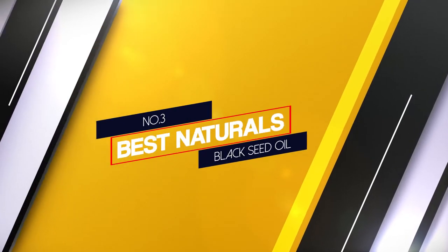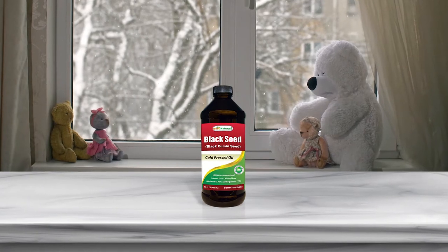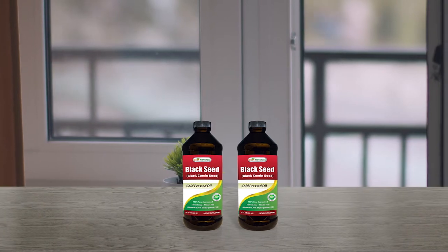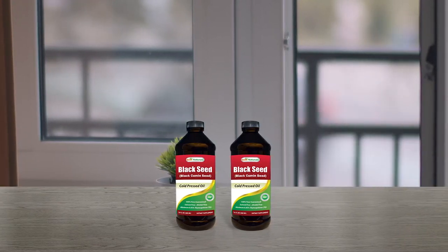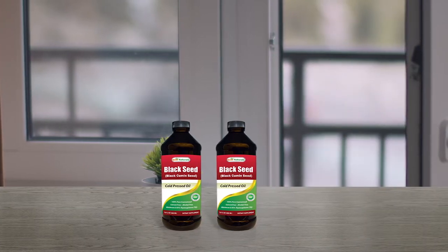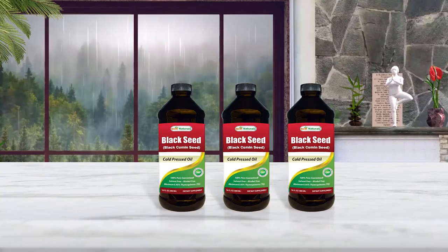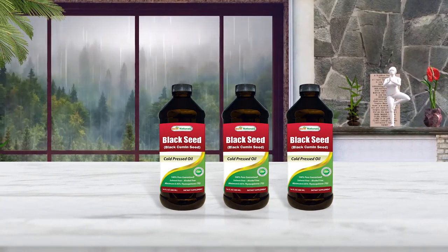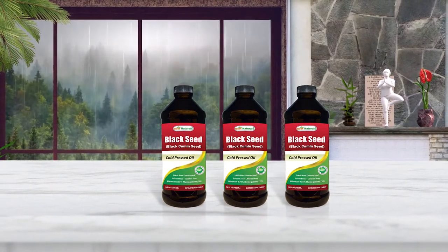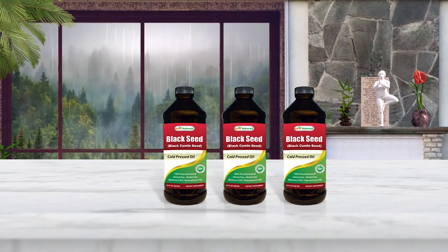Number 3. Best Naturals Black Seed Oil. This black seed oil hits all the right notes at just the right volume. It's 100% pure virgin pressed black seed oil from a reputable dealer in an affordable package. The oil contains no solvents, alcohols, or other additives. It's just pure black seed oil, and it has the taste to prove it. This black seed oil has a spicy pungent flavor and has no artificial color, flavor, or sweetener.